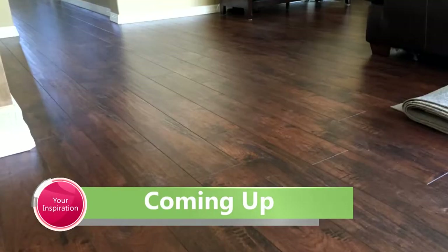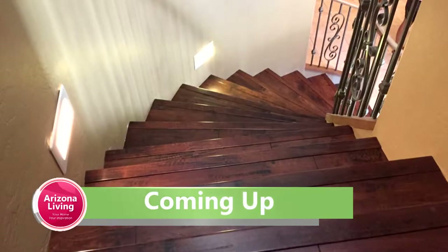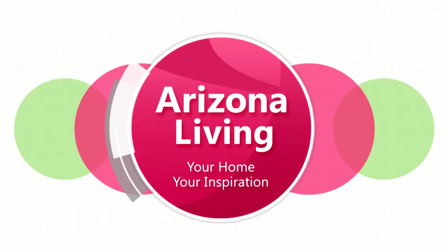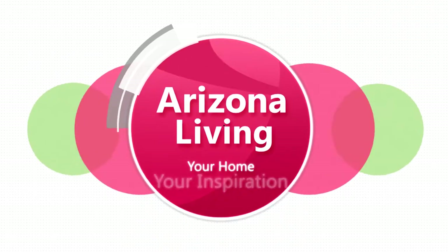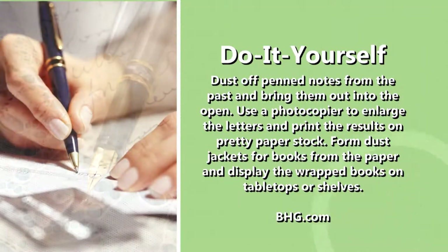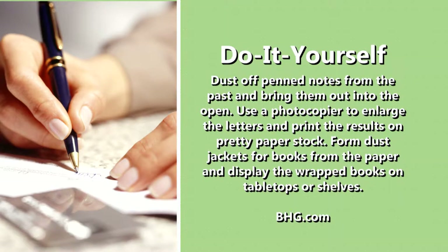Real wood floors look beautiful but they can break your bank account. At Triple A Floors, their laminate selection and customer service is top notch.